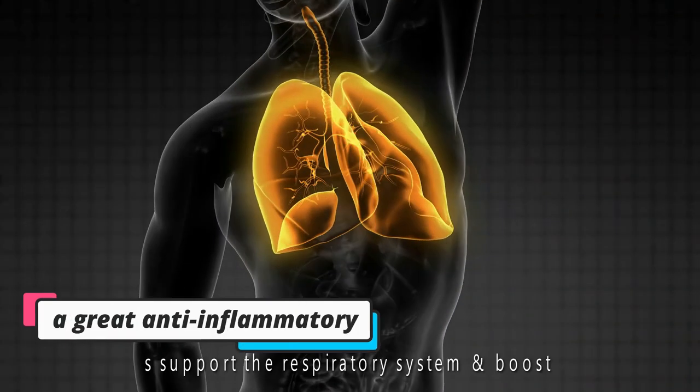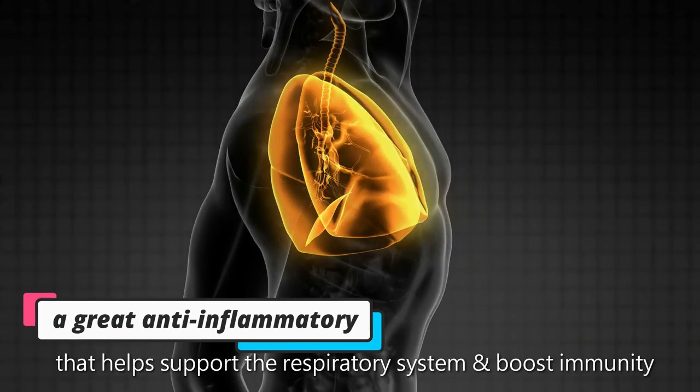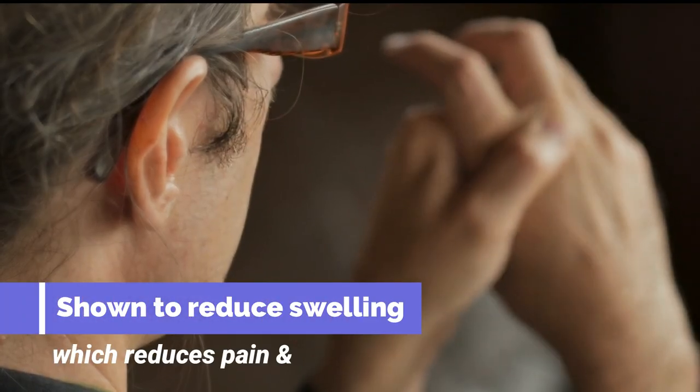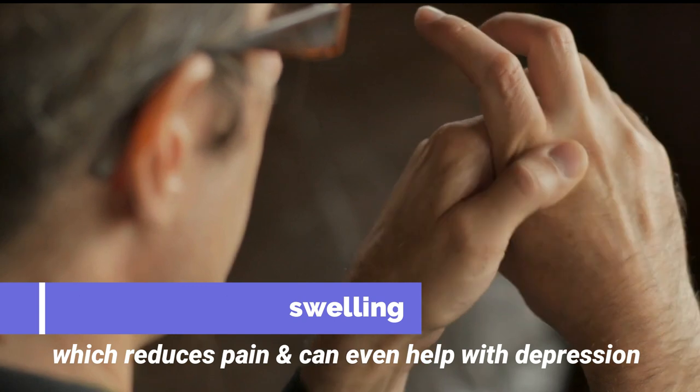Turmeric is a great anti-inflammatory that helps support the respiratory system and boost immunity. It has also been shown to reduce swelling, which reduces pain and can even help with depression.